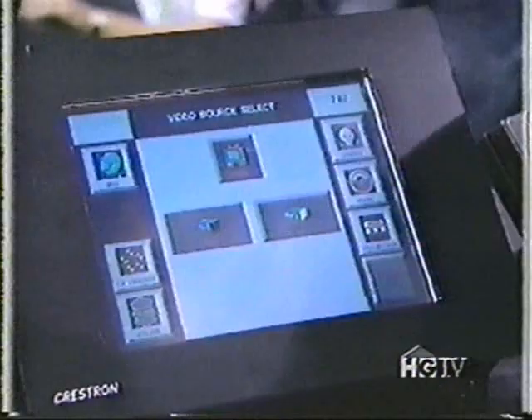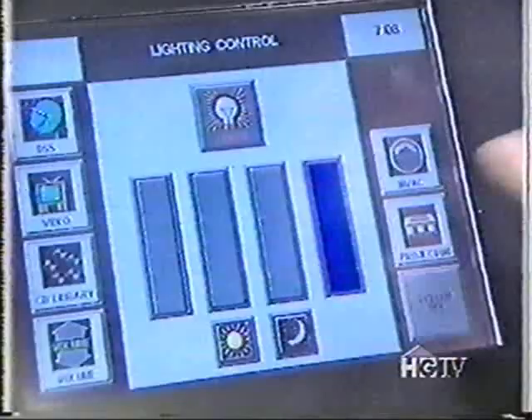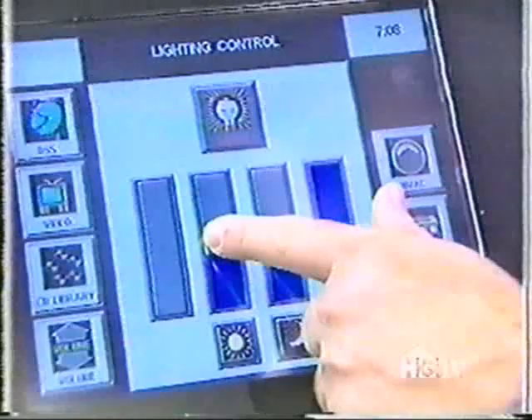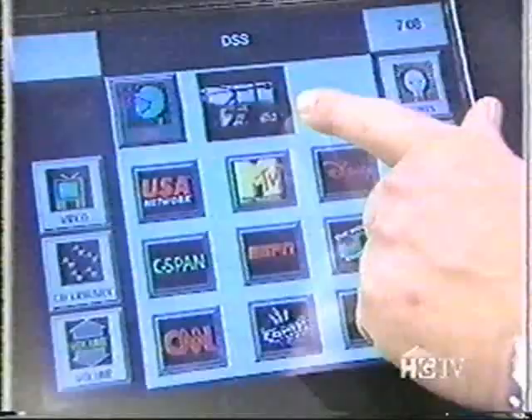Here's the latest in home automation from Crestron. These screens get better and better. Basically you have video, VCR, laser discs. Say you want to control your lighting — you can adjust your lights individually or have a pre-programmed setting for night or day. Over at the DSS dish, we get a preview of the programming right here on the screen. If we want to see it full size, you just touch it and it brings it full size.